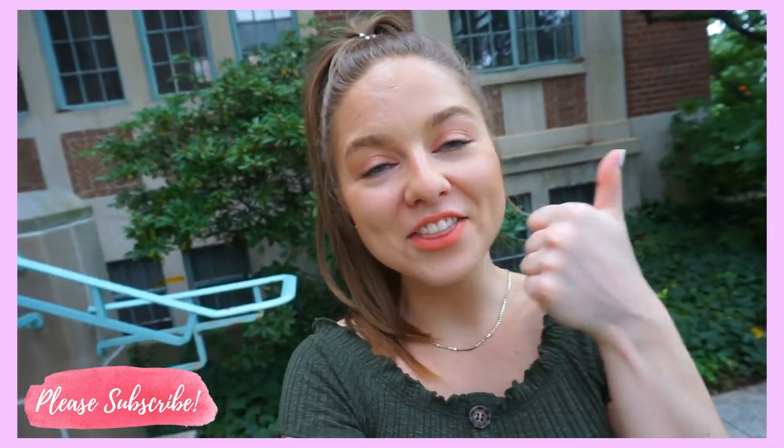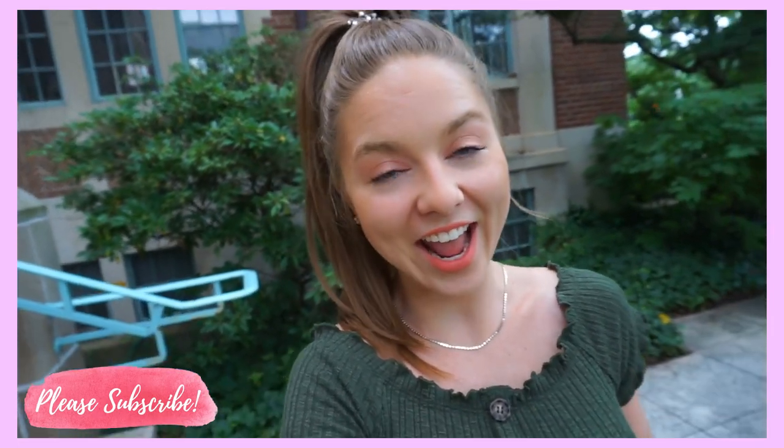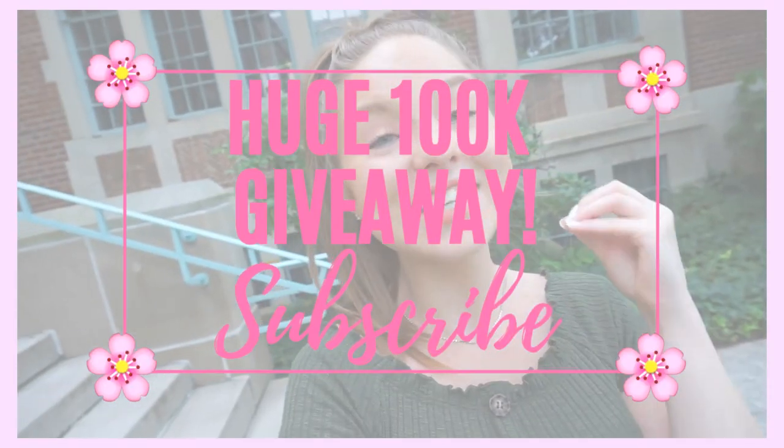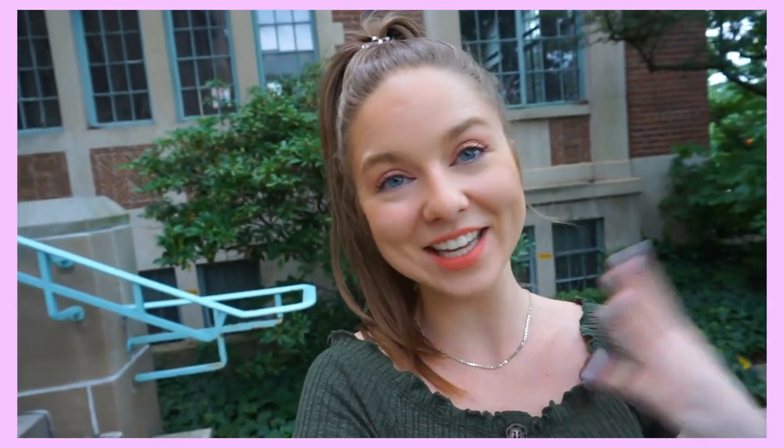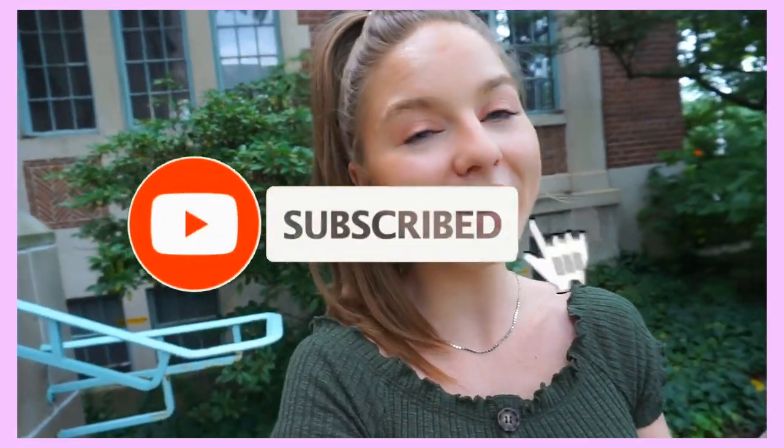I hope you guys like this video, and if you do, thumbs it up. And if you aren't already, please subscribe to the channel. We are doing a huge 100K giveaway once we reach there — it's going to be the biggest giveaway I've ever done on my channel. Hit that subscribe button and turn on post notifications so you never miss one of our videos.